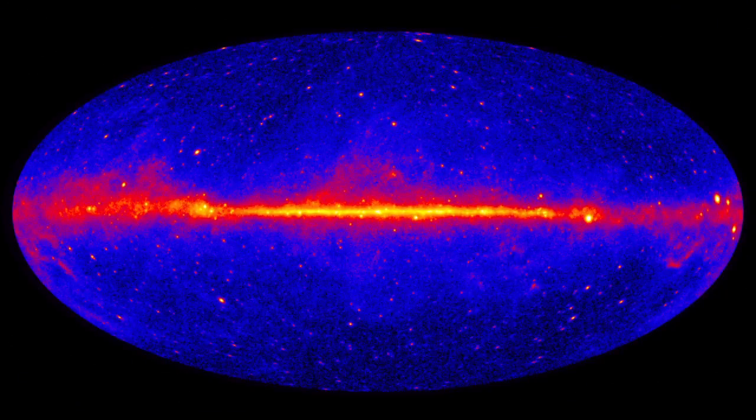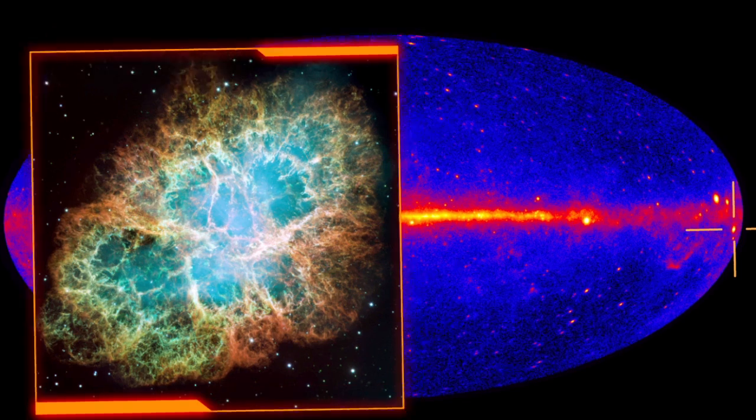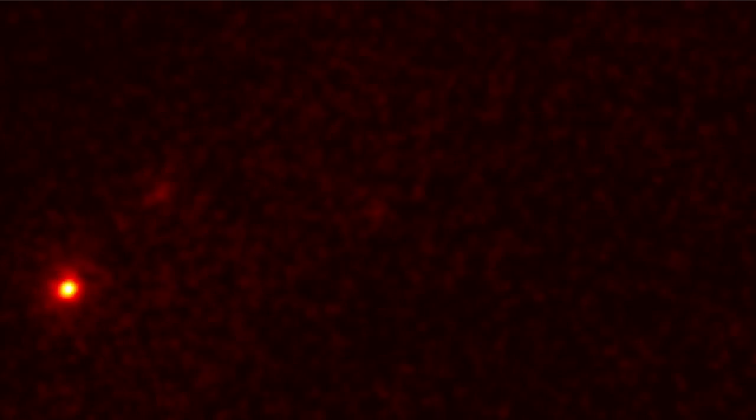Here's what the sky looks like in high-energy gamma rays. The pulsar in the Crab Nebula is among the brightest sources. As the pulsar spins, its powerful magnetic field causes particles to flow, and these currents ultimately light up the nebula. But as bright as the pulsar is in gamma rays, it isn't the source of the flares.